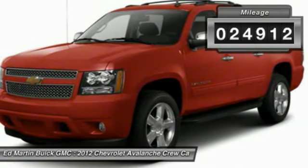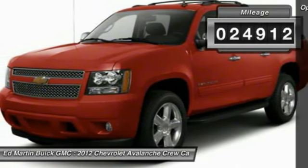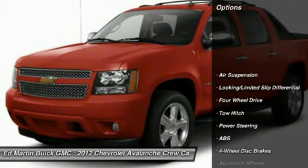This vehicle has less than 25,000 miles. Here are some of this vehicle's great options: power passenger seat,